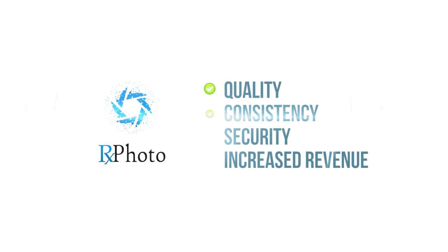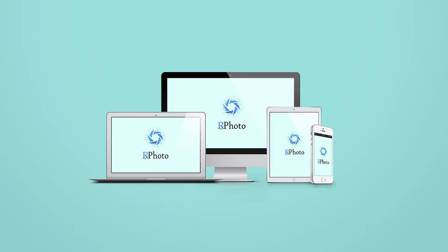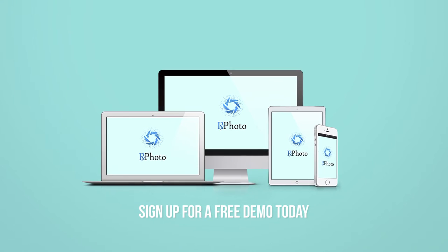Quality, consistency, security, and increased revenue — that's why so many physicians are upgrading to RxPhoto. Sign up for a free demo today.